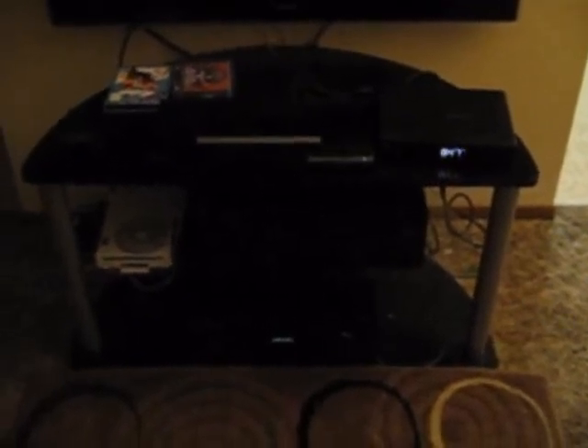And then of course you see my Nintendo Wii to the left. On the top left corner of the stand you'll see the receiver for my home theater PC system — it's for the remote control.